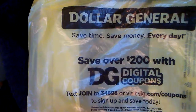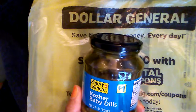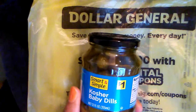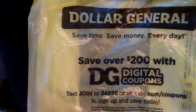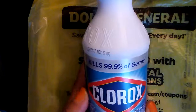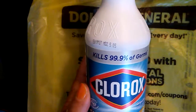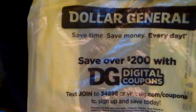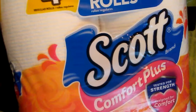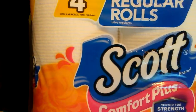First of all, I have these Dollar General brand kosher dill pickles — a dollar, they are always a dollar. This Clorox bleach is $1 for a 16-ounce bottle, and four regular rolls of Scott toilet tissue for $1.